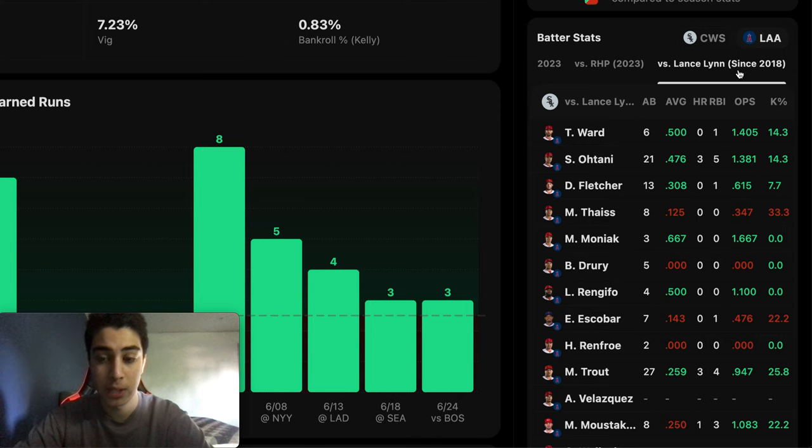If we click versus Lance Lynn, you'll see that Taylor Ward is batting .500, Ohtani .476, Fletcher .308, Moniak .667, Rengifo .500, Trout .259. So a lot of these bats have their number against Lance Lynn.